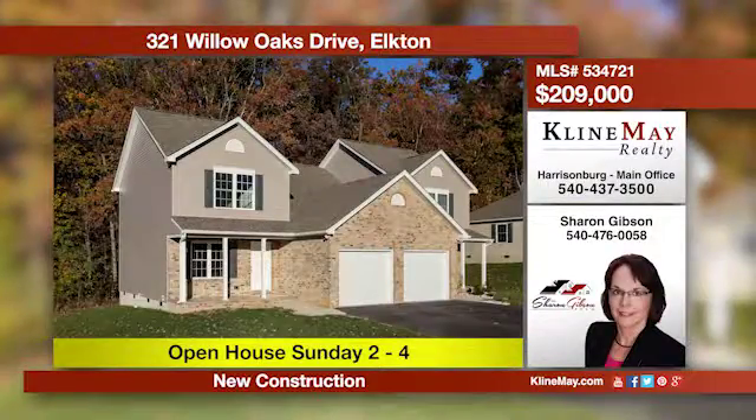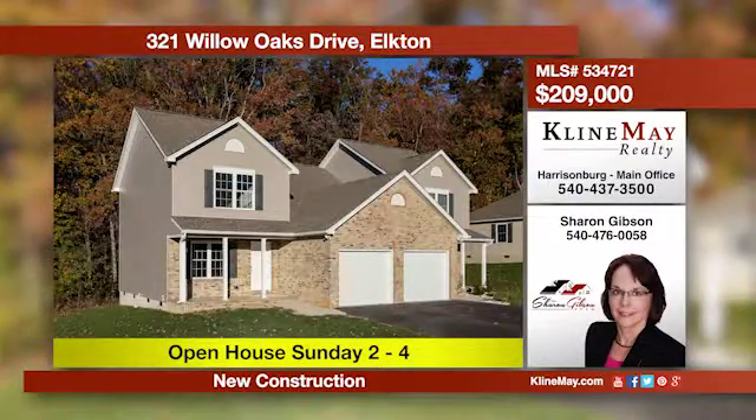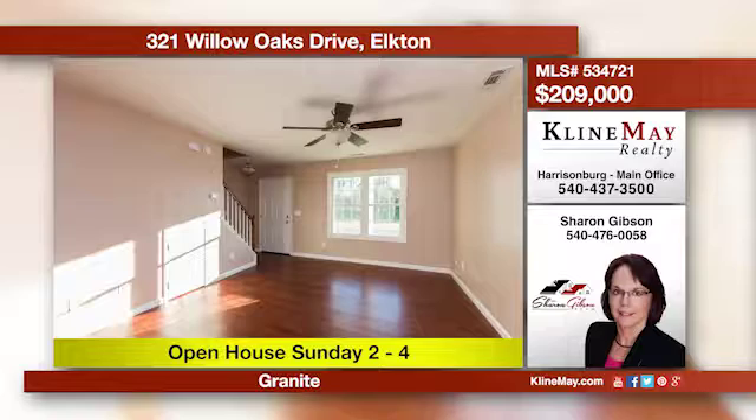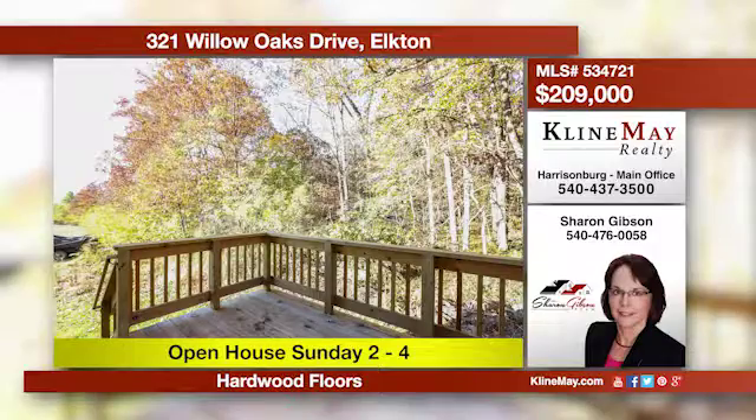This is a home that was just completed and is ready for new owners. The three bedroom, two and a half bath home offers hardwood floors and an upgraded kitchen with granite, plus an attached garage and deck that backs up to a wooded area. Call Sharon Gibson at 476-0058 for more details.